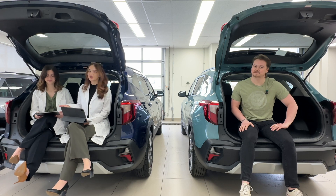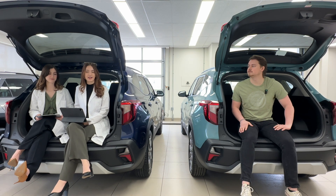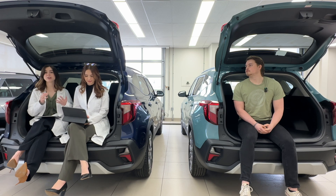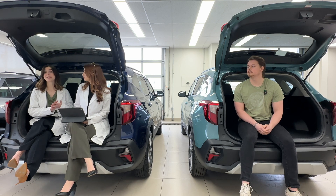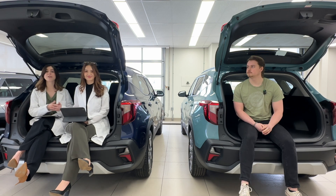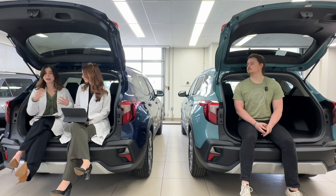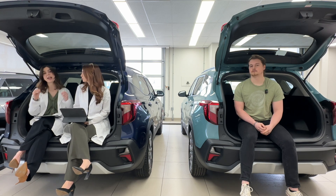Today's topic is crumple zones. We're going to talk about what crumple zones are, why they're implemented, how they work, and how they save lives. If you have ever seen a new vehicle in a collision, you'll see that it's folded in on itself. And you're probably thinking when you compare it to vehicles from decades ago, man, they just don't make them like they used to. But that is for a good reason.